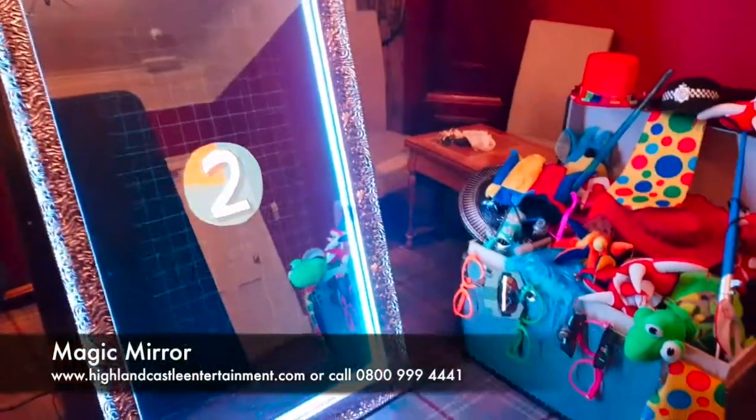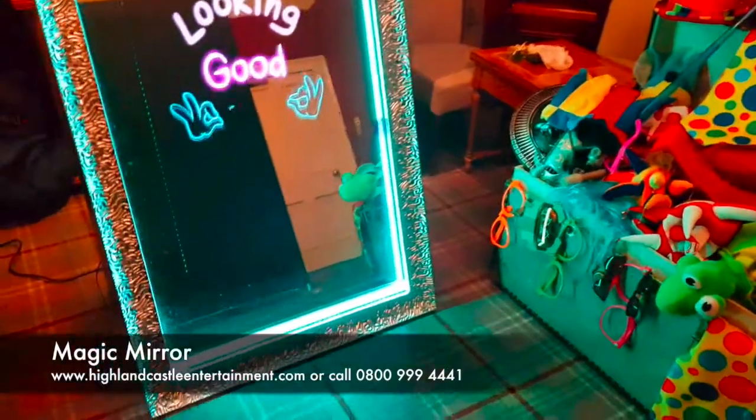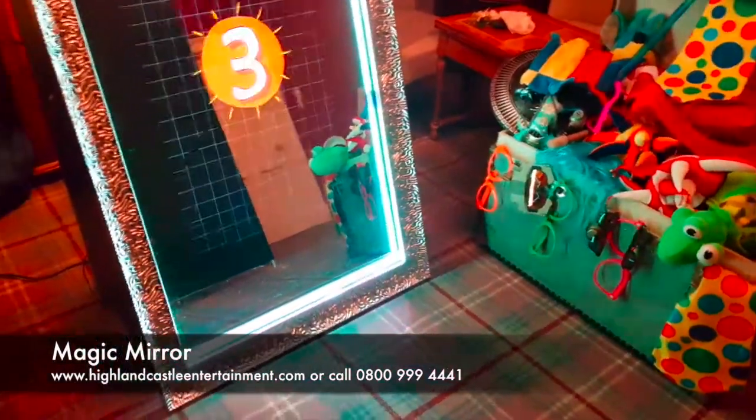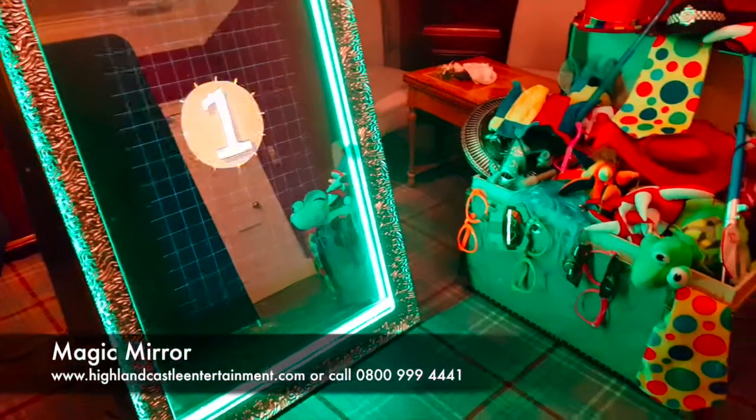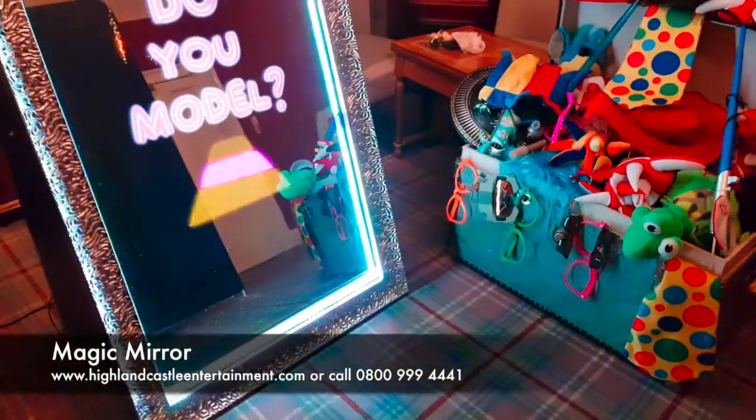I'm going to get out of the mirror here. As you can see, that's one photo. What it does is it takes three photos on the actual day of the wedding, and as you'll see afterwards when we print the photos, it has a personalised design on the actual print of your wedding and that can be customised to anything you like.